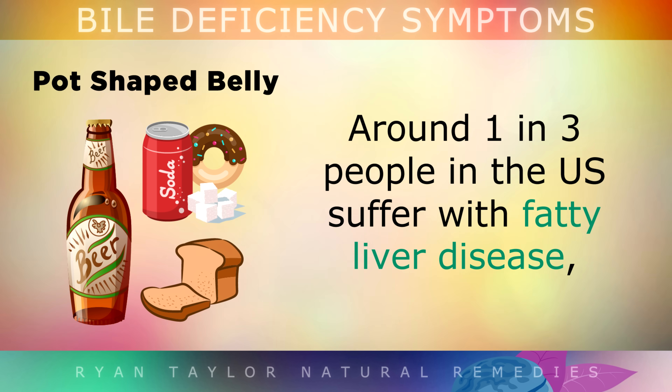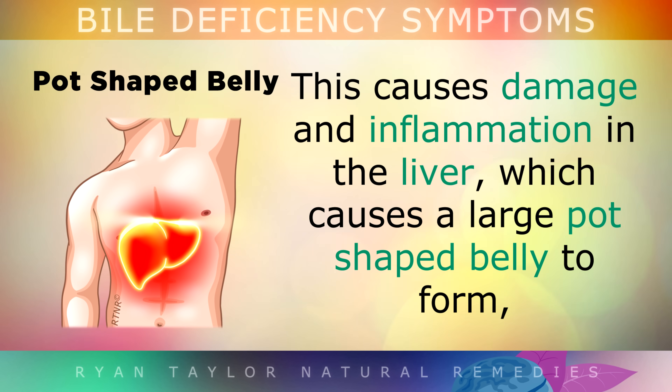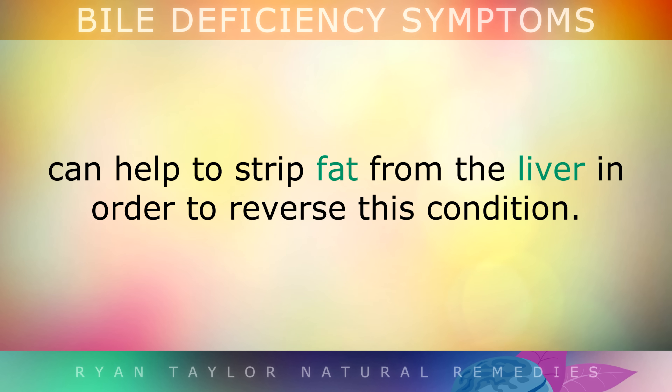Next we have a pot-shaped belly caused by fatty liver disease. Around 1 in 3 people in the US suffer from fatty liver disease, which is due to eating too many sugary foods, vegetable oils, and alcohol. This can cause damage and inflammation in the liver, which causes a large pot-shaped belly to form, and this congestion often blocks the flow of bile from being released. Taking bile in supplement form, or increasing your own natural bile flow, can help to strip fat away from your liver in order to reverse this condition.